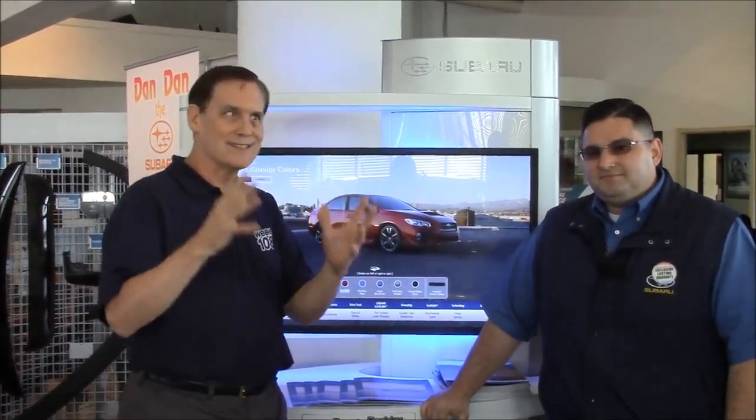Good morning. How are you, Sid? Good to see you again. So we're going to be test driving the 2017 Subaru Impreza WRX. I didn't realize we were going to go out in this car. This is a powerful vehicle. Yeah, this is a full-on rally car. It's really a race vehicle modified for the street.